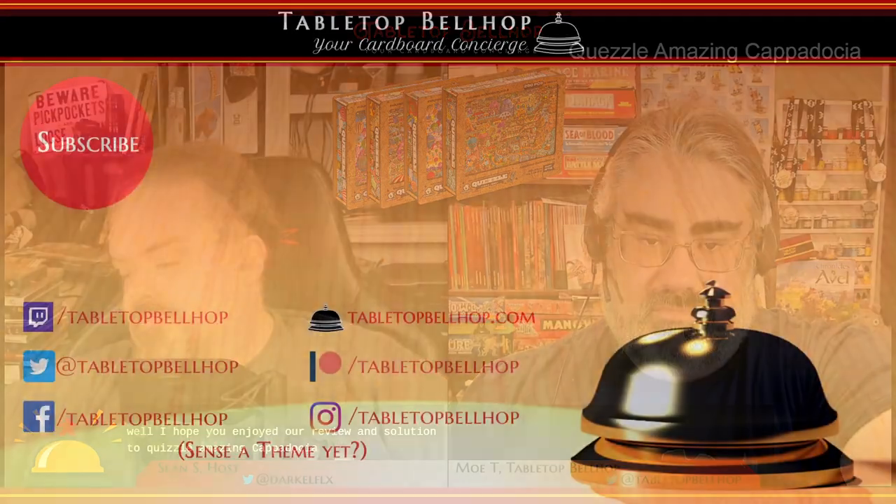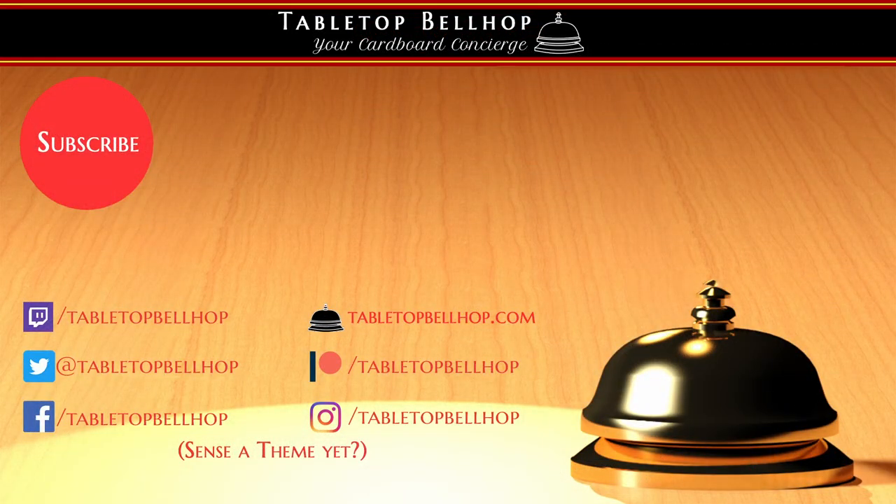I hope you enjoyed our review and solution to Quezzle Amazing Cappadocia. Let's go ahead and wrap this up.